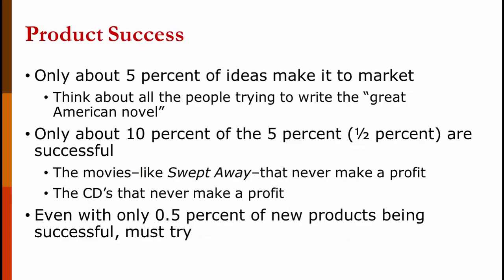Research shows that only about 5% of ideas actually make it to the marketplace. Think about all the people trying to write the great American novel, all the bands trying to succeed, or all the YouTube people trying to become YouTube stars. Of those that make it to market, only about 10% are successful — so only one-half of 1% of all new product ideas are successful. Most movies, even well-known ones, don't make a profit. Most bands don't recover their advances. Even with such low probability, if your product dies and you don't have a replacement, the company dies — so you have to keep innovating.